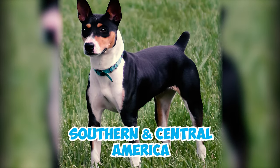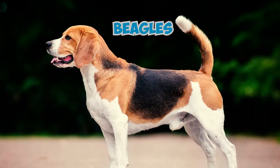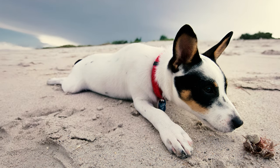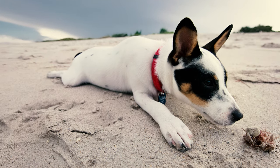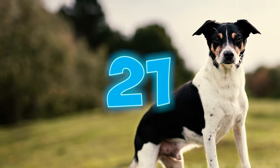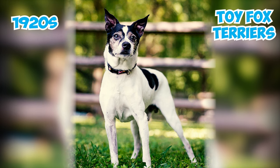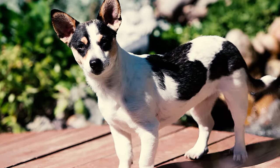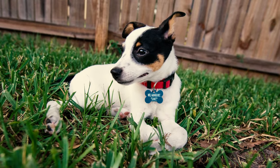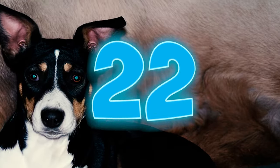Number twenty: in southern and central America, rat terriers underwent intentional breeding programs where they were interbred with beagles. This strategic crossing aimed to enhance specific traits, resulting in a rat terrier breed that displayed a strong pack mentality and a notably heightened sense of smell. Number twenty-one: during the 1920s, larger toy fox terriers exceeding the breed standard were introduced into the rat terrier's breeding program, resulting in the development of smaller-sized rat terriers and contributing significantly to the birth of toy-sized offspring within the breed.